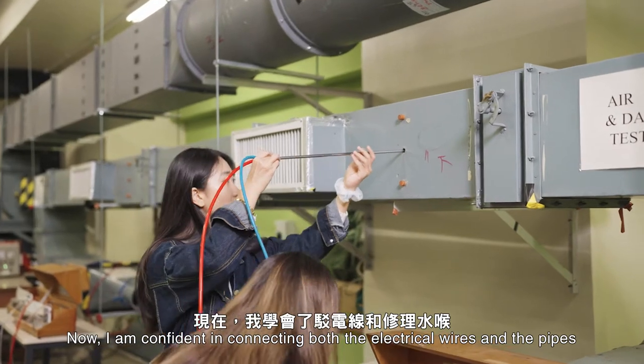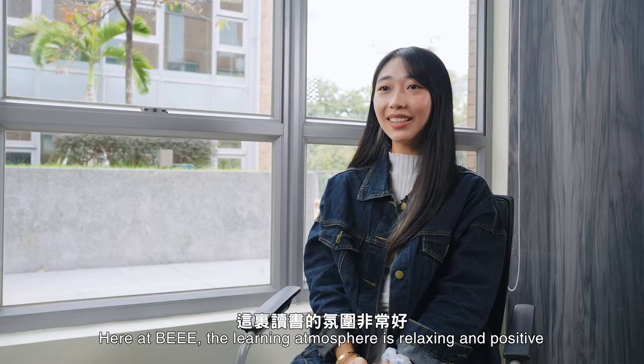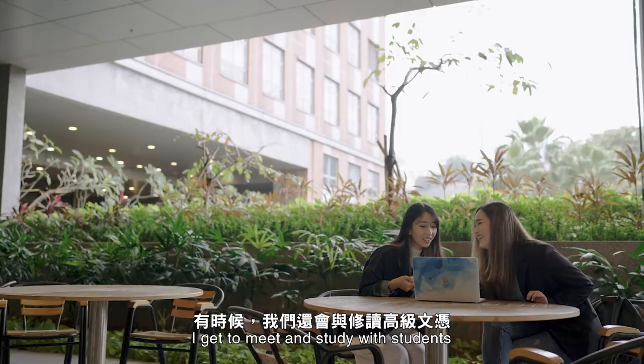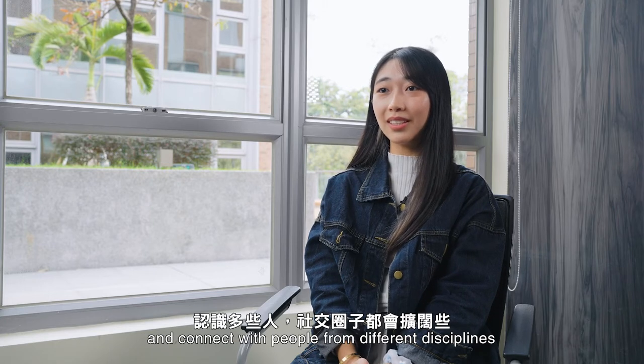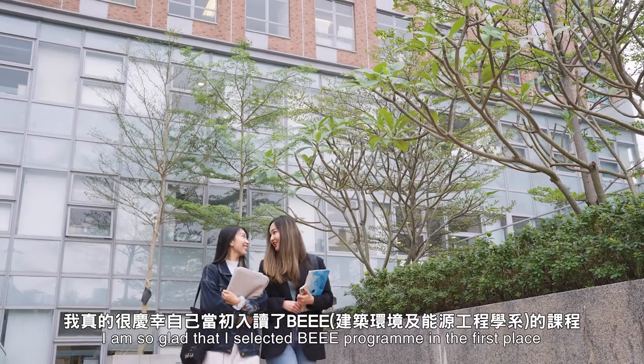Now I'm confident in connecting both the electrical wires and the pipes. Here at BEEE, the learning atmosphere is relaxing and positive. I get to meet and study with students from different education programs and all over the world, and connect with people from different disciplines. I'm so glad that I selected the BEEE program in the first place.